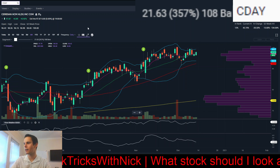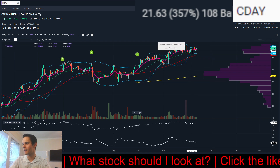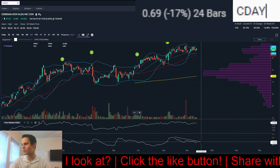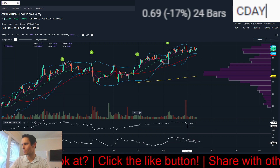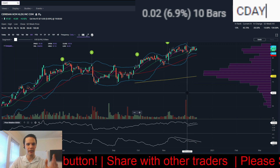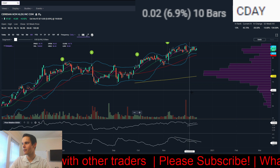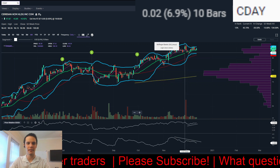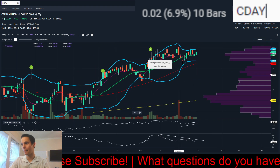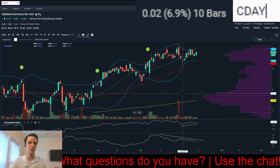Next, we have CDAY. You've got the 200, 50, and then the 8 and 20 are right together — a nice tight range. Average true range is coming down. Relative strength is holding up fine. One concern — one strike against this chart — is this large volume on a selling day. It did bounce off that 20-day simple moving average, so I'm not sure exactly what the story with that pullback is, but it is something to note.